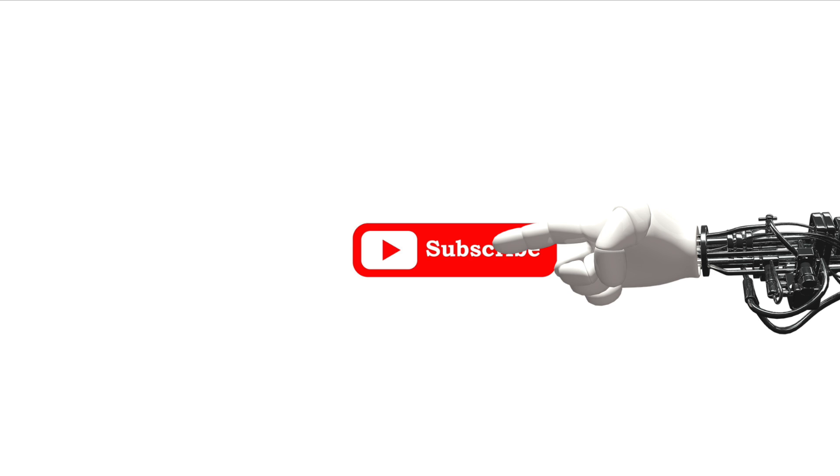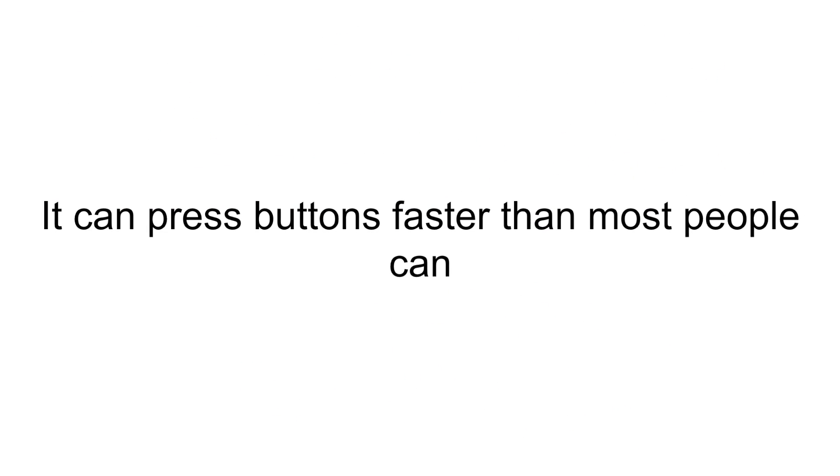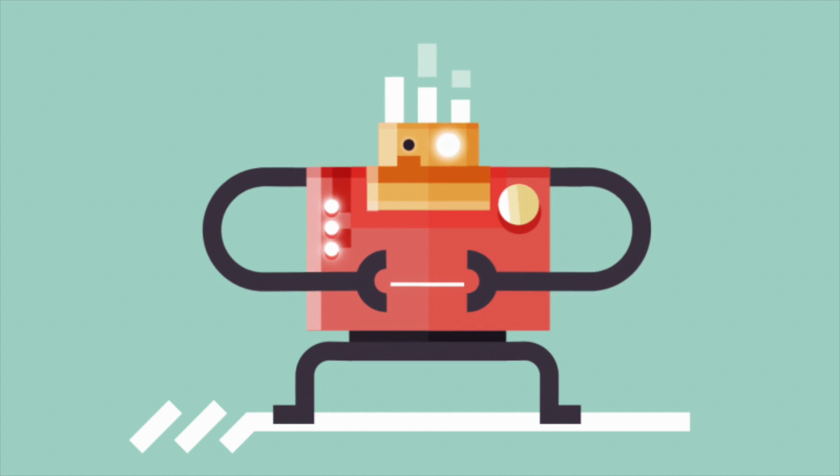A soft robotic hand presses buttons, allowing it to play Super Mario and beat it. It can press game controls better than most people. Soft robots can also help people get dressed without hurting anyone, and can cut through and perform movements very delicately.